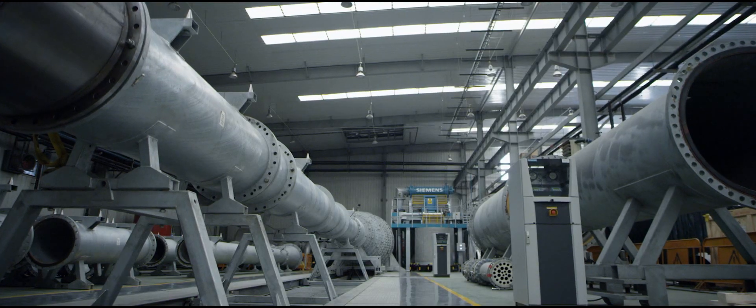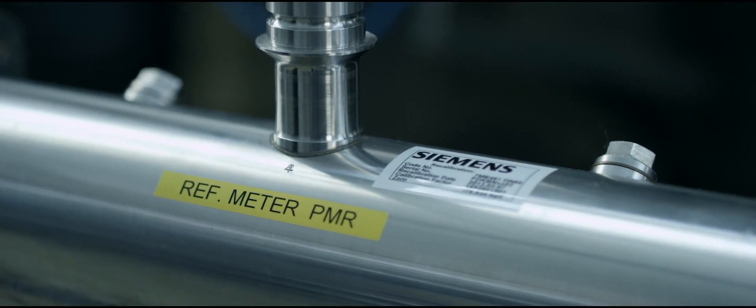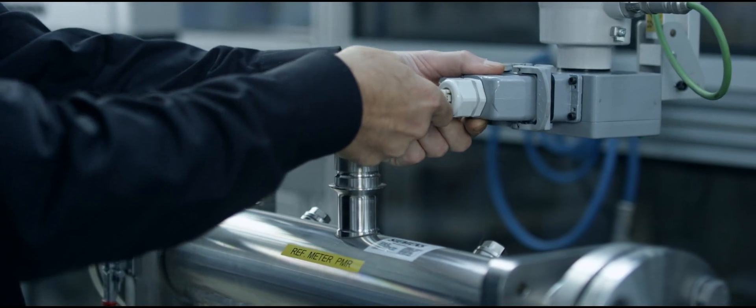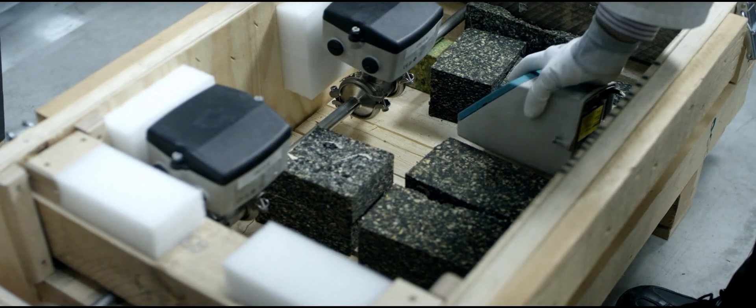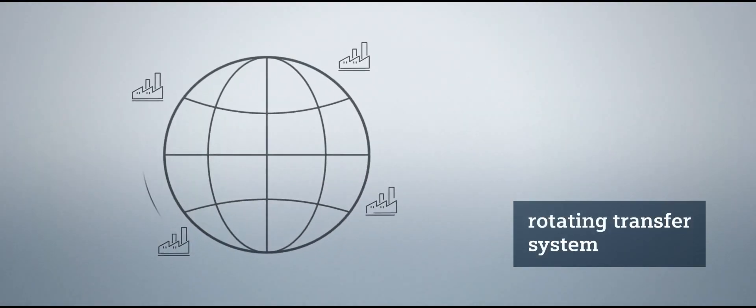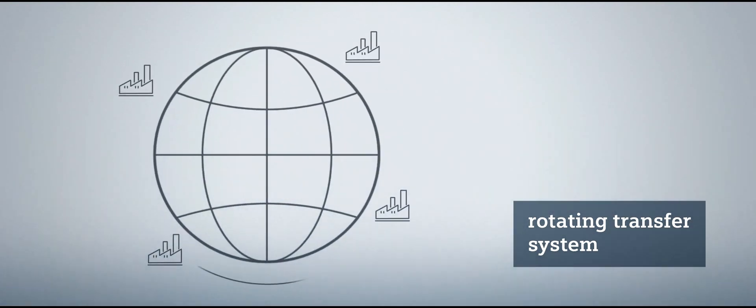Siemens calibrates to the highest confidence level on the market, Sigma 95%. A comprehensive set of reference flow meters guarantee the consistently high quality level of Siemens test rigs around the world. With full traceability of international calibration standards, Siemens' reference meters rotate from factory to factory and to external accredited laboratories.